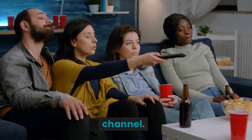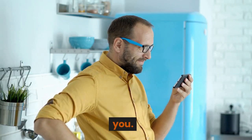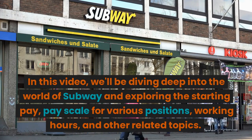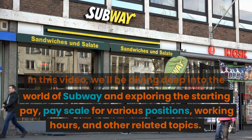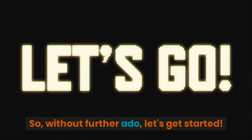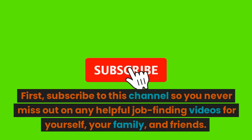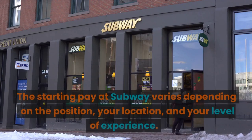Hey there everybody, welcome back to our channel. Today we have a very informative video for you. We're going to be diving deep into the world of Subway and exploring the starting pay, the pay scale for various positions, the working hours, and other related topics. So without further ado, let's get started. But first, subscribe to this channel so you never miss out on any helpful job-finding videos for yourself, your family, and friends.